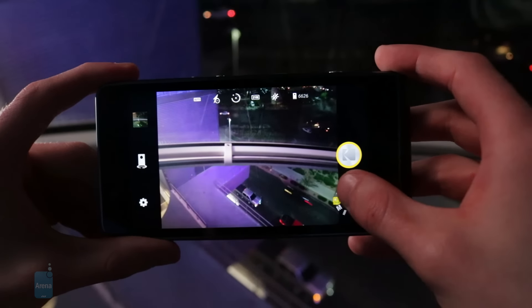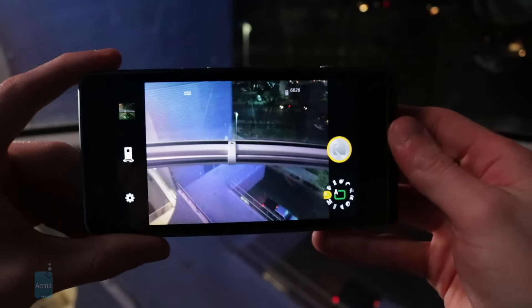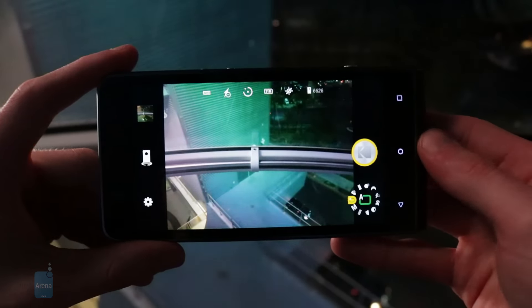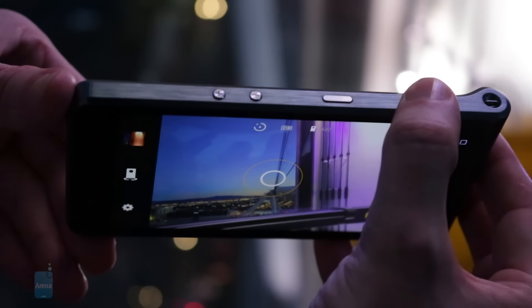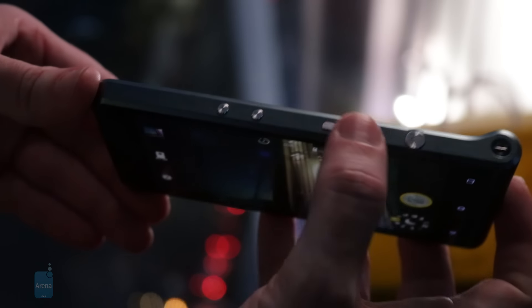Kodak has created an all-new camera app for capturing images on the Ektra, and while the overall look is quite reminiscent to any other camera launcher, the on-screen DSLR-like wheel for changing your shooting mode is a really nice addition for both aesthetics and overall functionality. And better yet, a two-stage physical camera capture button is present on the right-hand side of the phone, an extremely rare breed in a smartphone these days.